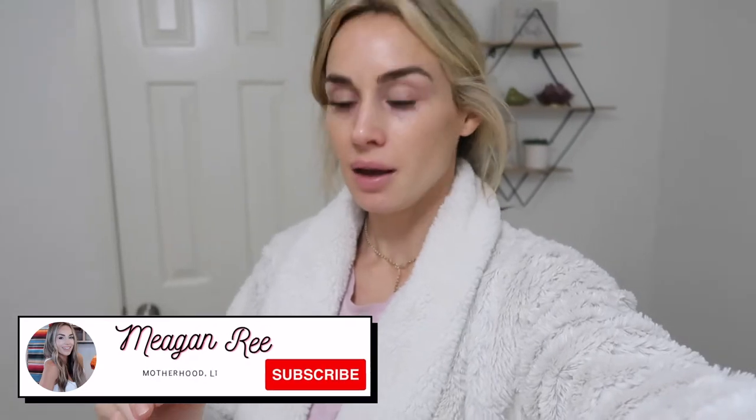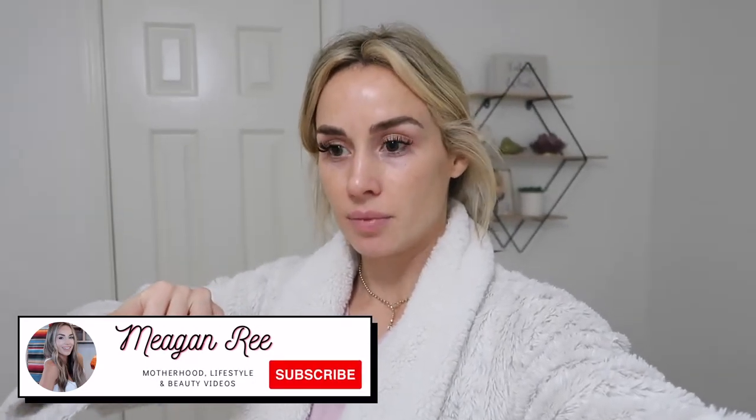Hey guys, I'm gonna be doing another Christmas vlog today — I'm just gonna call it Vlogmas. I'm not doing 25 days of vlogs or 12 days of Christmas or any of that. I'm just gonna vlog when I can because it's December. Today I want to show you what I'm doing for stocking stuffers for my family, and an updated Christmas decor tour of my house.